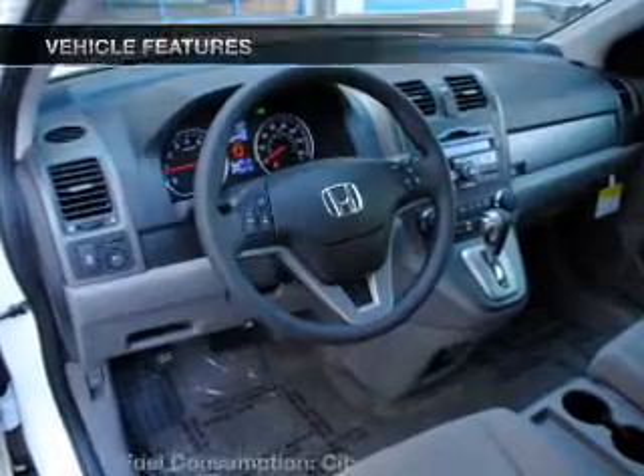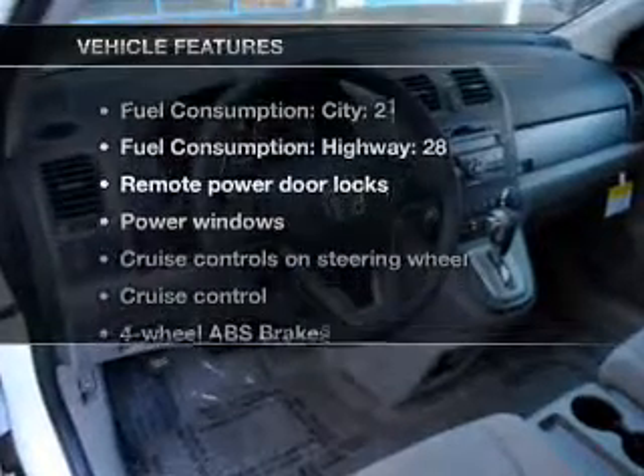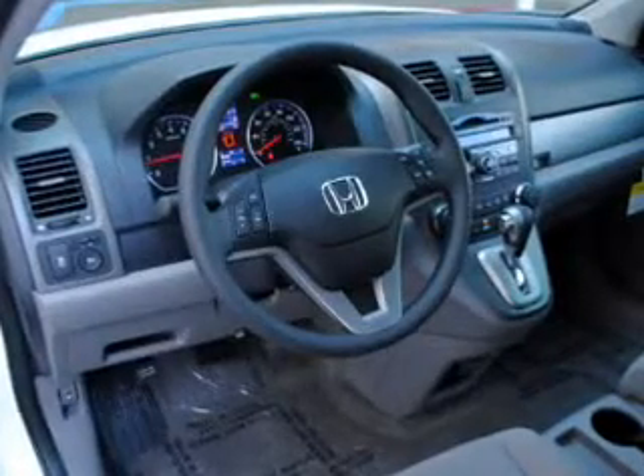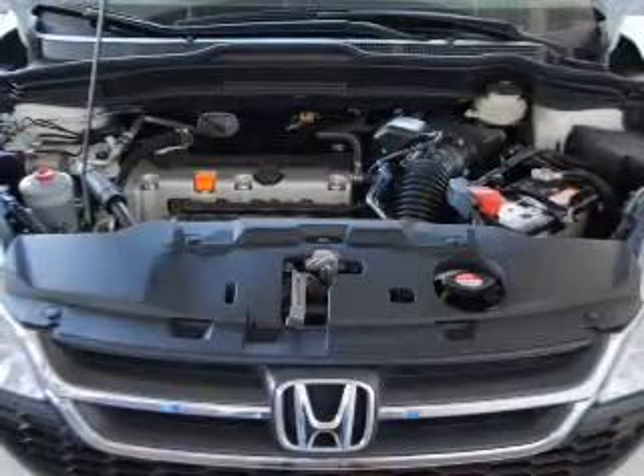The sunroof lets fresh air in. And with these notable features, you won't want to miss out on the opportunity to own this amazing ride. Air conditioning, power door locks, power windows, power steering,